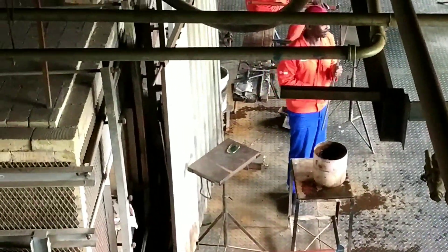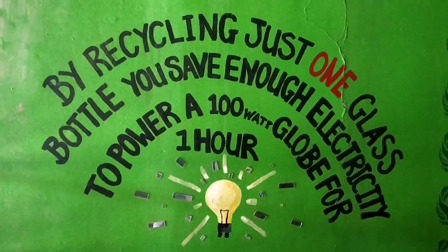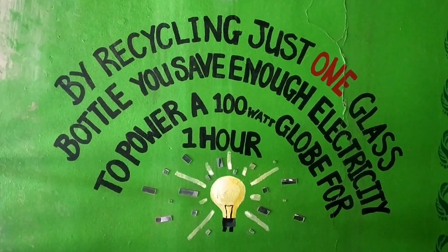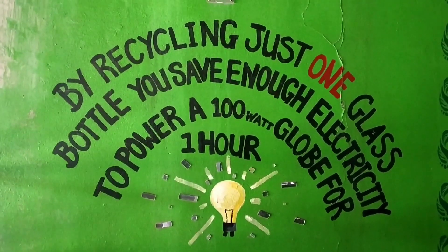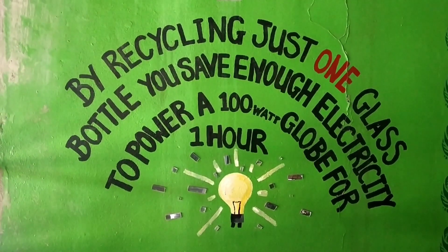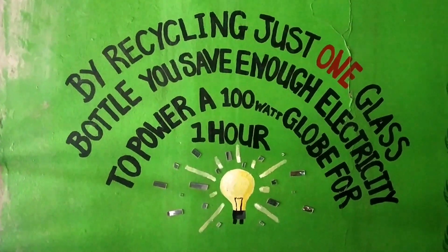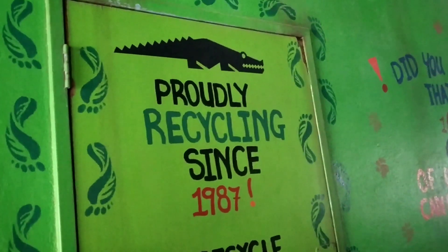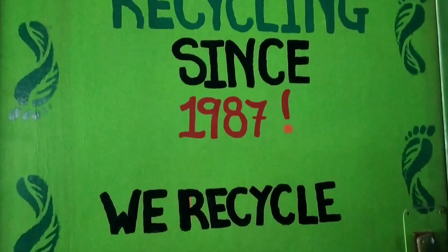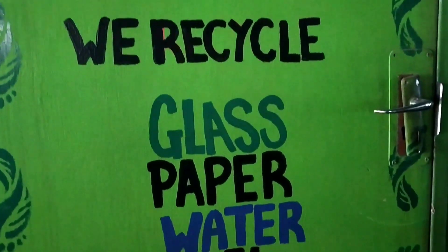Sweden company is famous, so you can send it to two people. By recycling just one glass bottle, you save enough electricity to power a 100-watt globe for 1 hour. If you want to recycle one glass bottle, you save 100 watts.